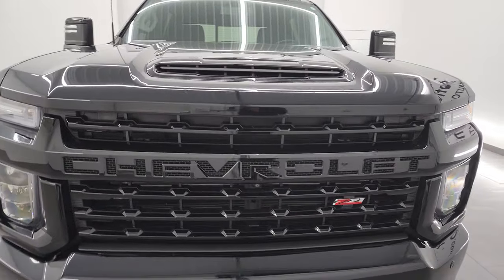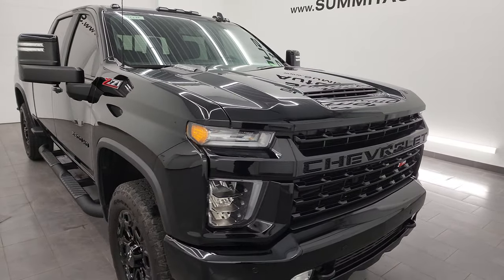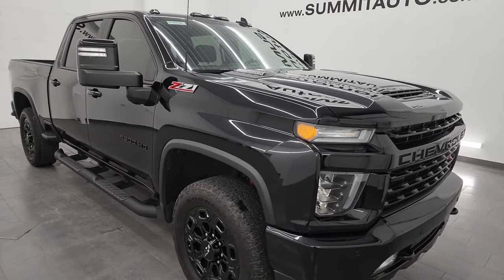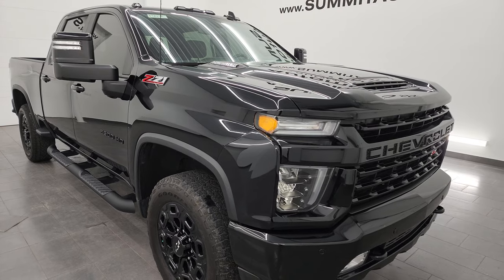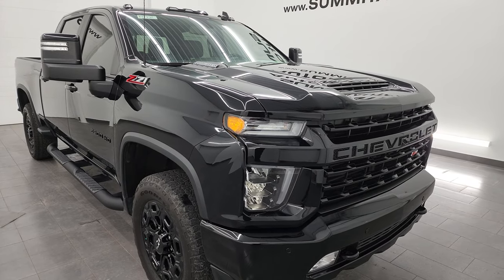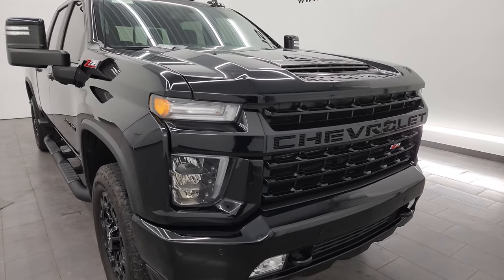This truck has been fully safety inspected by our service shop, has a fresh oil and filter change, all the fluids have been checked and topped off, and this truck is 100% ready to go. As always, the price and availability is going to be in the description and title for this truck — if it says sold, it's sold; if it's not, good chance it's still available.